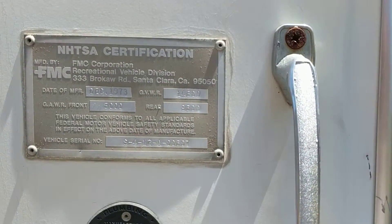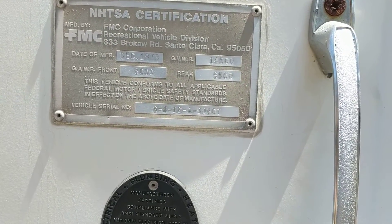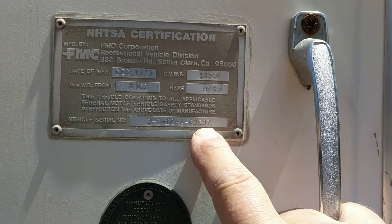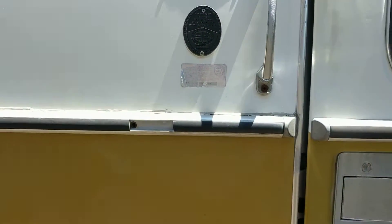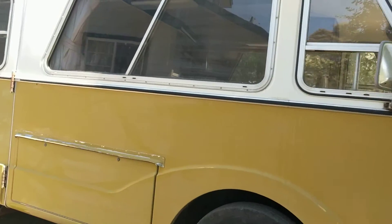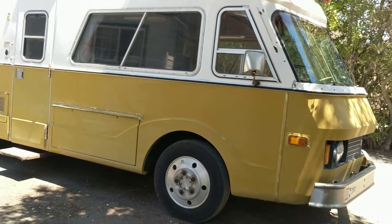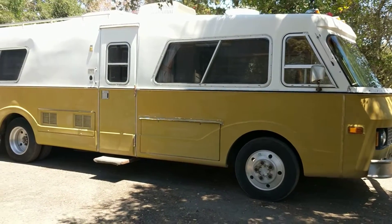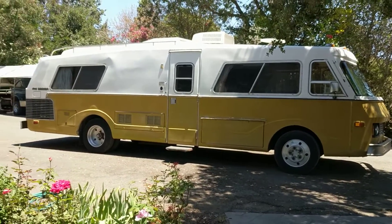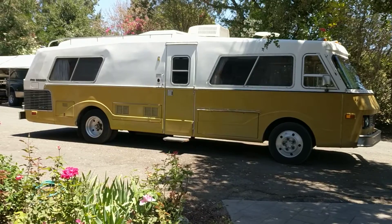This is going to go up and be lived in for a couple of years while the house gets rebuilt. Anyone who has an FMC will ask which coach you have — this one happens to be number 507. The build date is December 1973, so it's registered as a 1974. Thanks for watching.